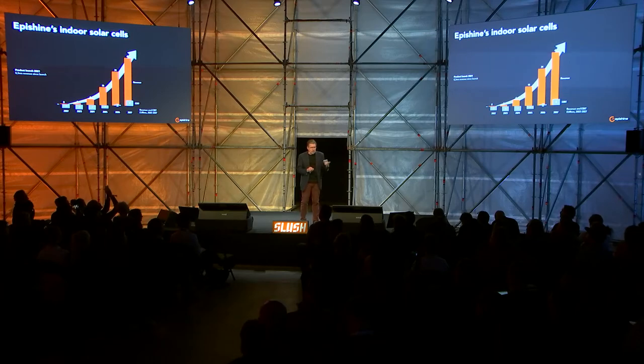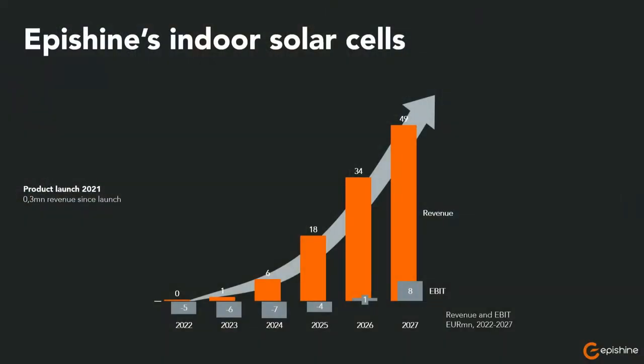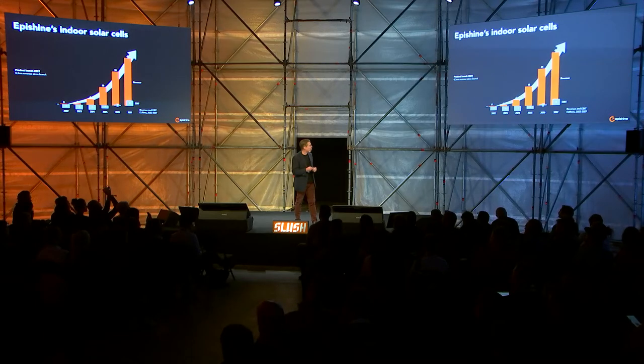This is a crucial forecast, where actually one of several big customers we are working with right now could exceed those figures by themselves. But according to this, we, as a company in advanced materials, would reach break-even 10 years after we founded the company — 2026 — and have a turnover of 50 million euros in 2027.